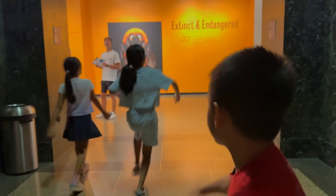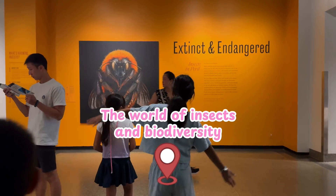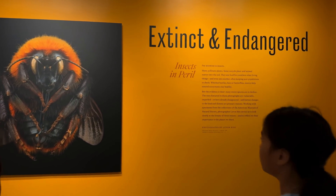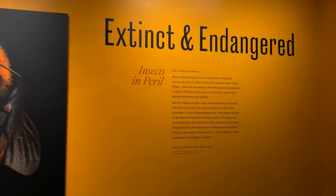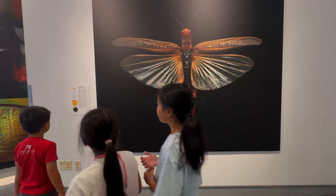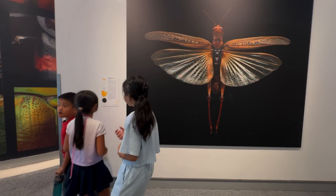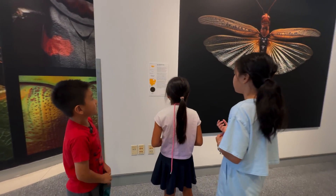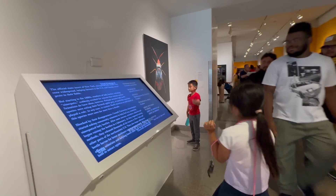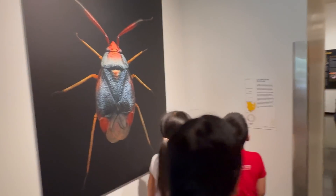After exploring the world of mammals, we are now stepping into a whole new world — the world of insects and biodiversity. At the entrance, there is a huge sign that says 'Extinct and Endangered.' That means some of these insects no longer exist in the wild. Like this one — the Rocky Mountain Locust — it used to live all over North America, but now it's completely gone. And here's the Auralia shield bug — it's super rare, and scientists think it might already be extinct.